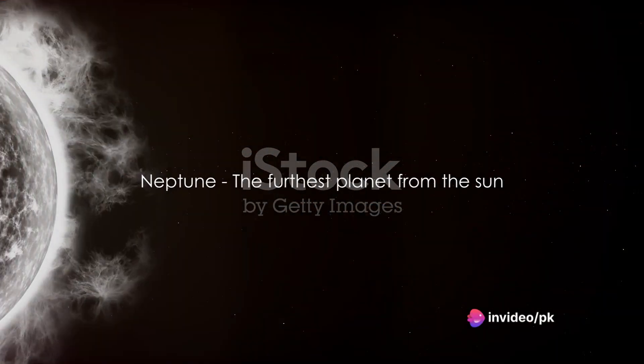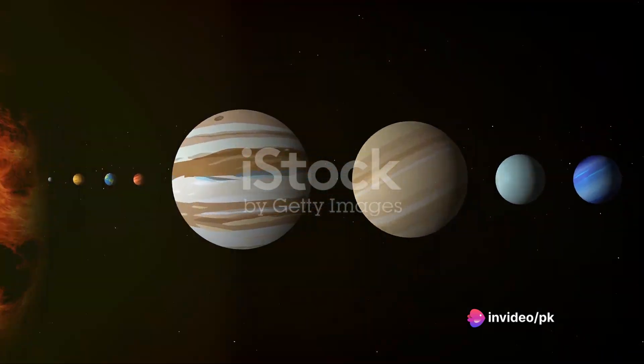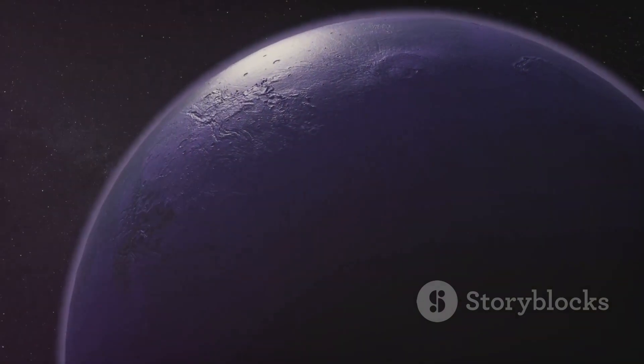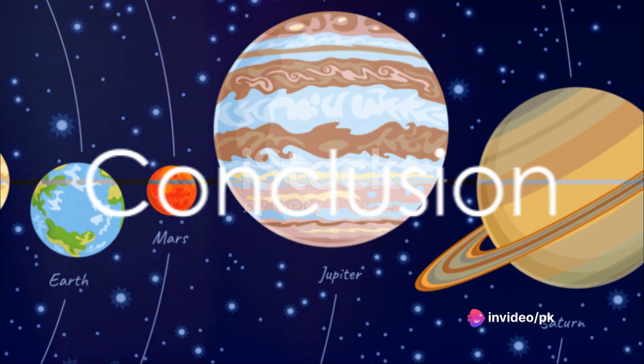Finally, we reach Neptune, the furthest planet from the Sun. Neptune is a deep blue, and it's known for its strong winds. The winds on Neptune are the fastest in the solar system, sometimes reaching 2,000 kilometers per hour.